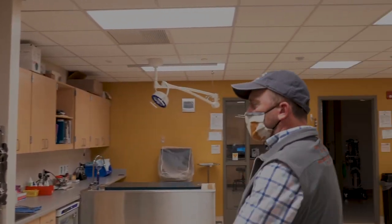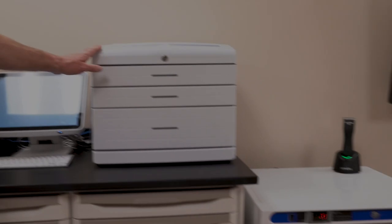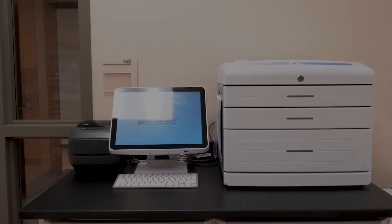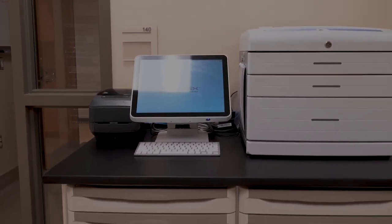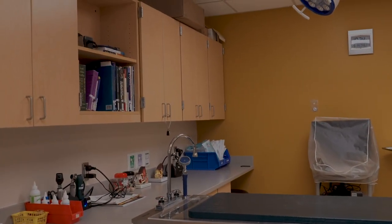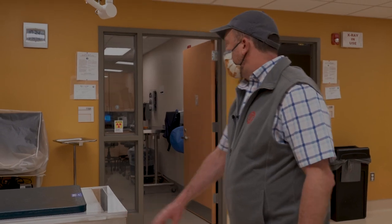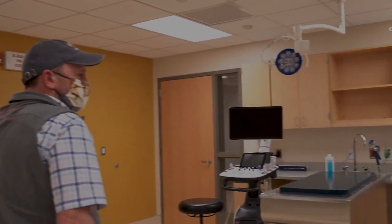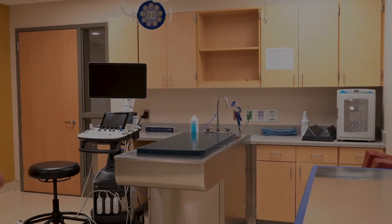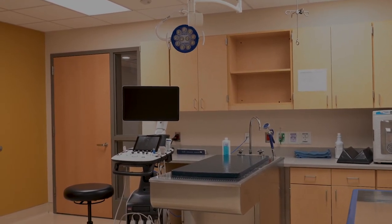Moving back into the treatment room, we have another set of cages, and a Cubex system throughout the hospital where we store all of our medications — in this location primarily for animals being hospitalized. We have two more workstations: one will be used by our dermatology service joining us next week, and another that has become primarily for our ultrasound exams, equipment we obtained earlier this year.